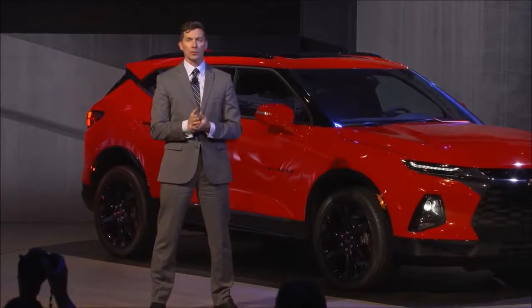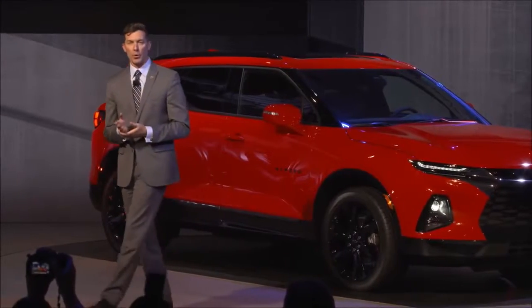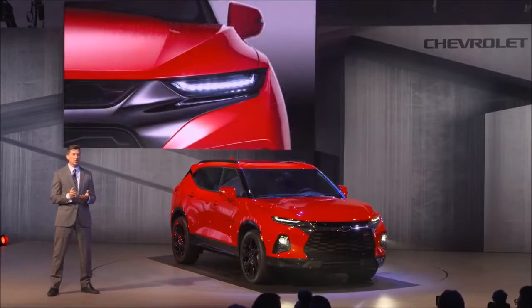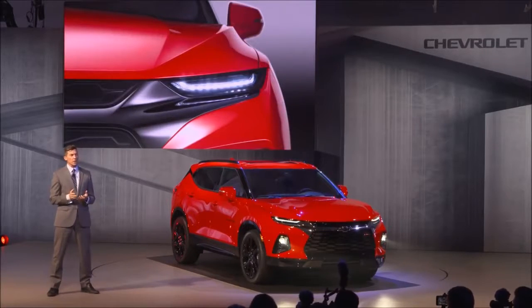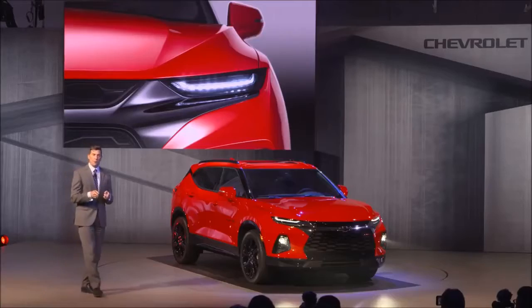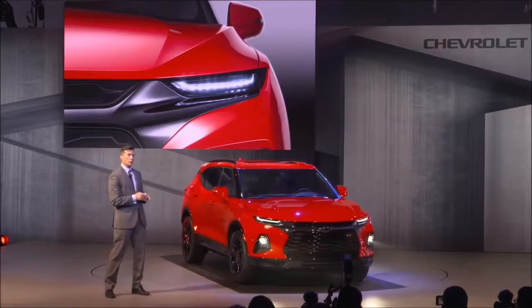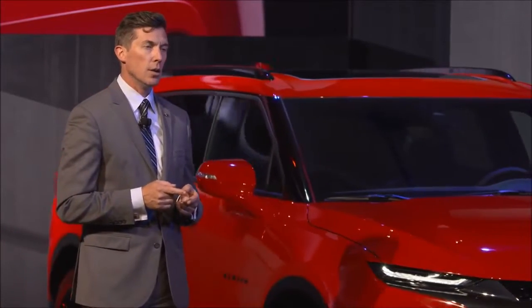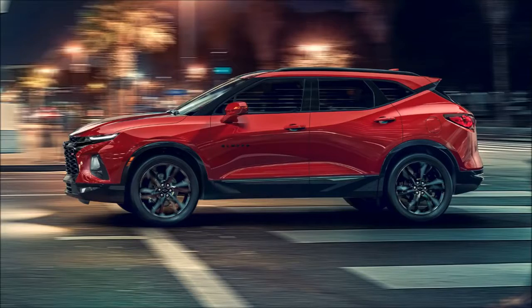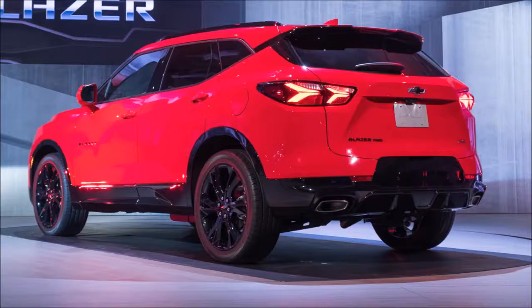I am thrilled to be here to represent the team that brought this new Blazer to life. Our goal was to deliver attention-grabbing style with the versatility and convenience of an SUV, that also showed a natural progression of the Chevrolet design language. The front end features a strong grille, an athletic hood, high-mounted LED daytime running lamps and low-mounted high-intensity discharge headlamps for an aggressive look.